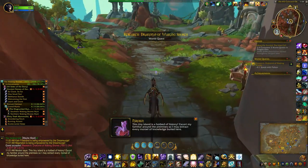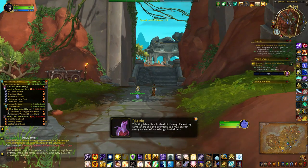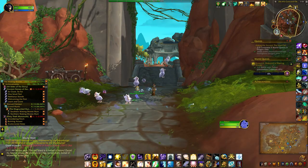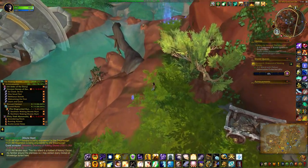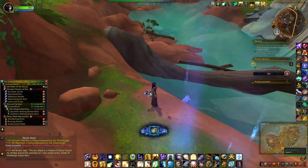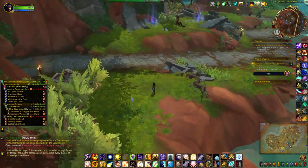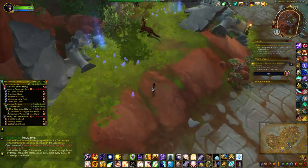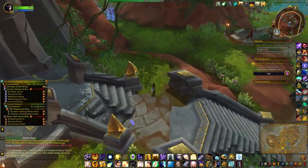This tiny island is a hotbed of history. Escort my familiar around the premises so I may extract every morsel of knowledge buried here. As you know, I do like to try and find the unique items. So before I click on any of the more visual clues, I'm going to see if I can find anything else that hopefully isn't too hard to spot.